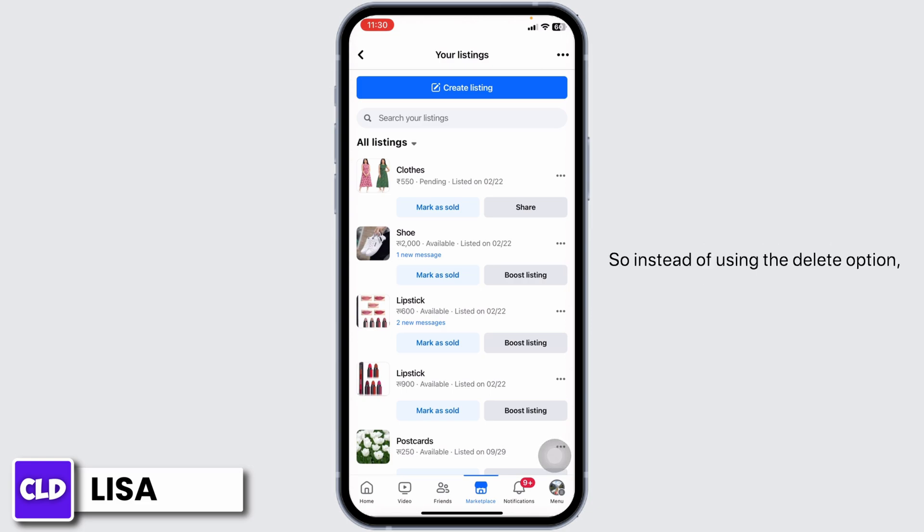So instead of using the delete option, you can use this option. Your item will be removed from the Marketplace, but you will still be able to find it in the Listings section.